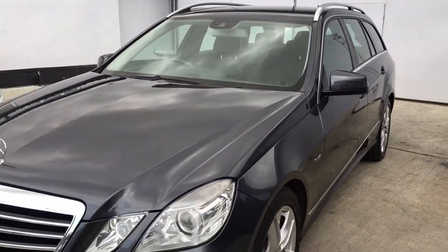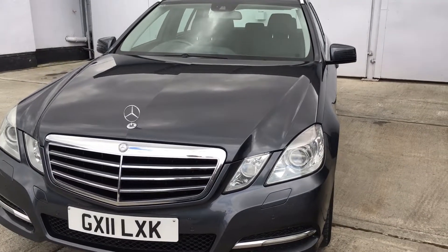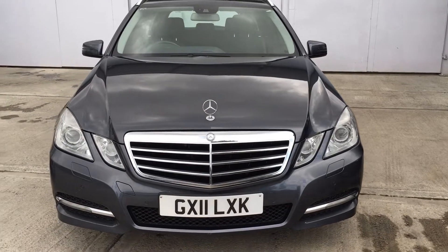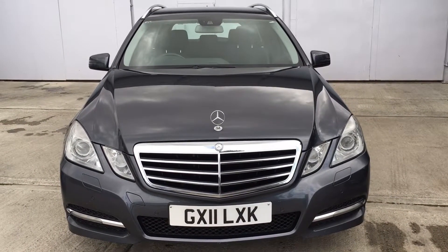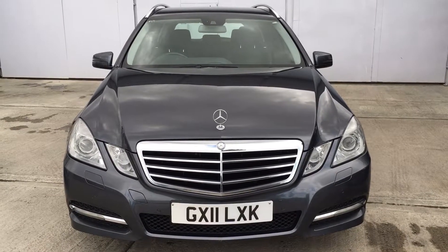An excellent condition vehicle. This is the 170 brake horsepower, 2.1 litre diesel engine. Euro 5. MPG is 54.3, and 12 months road tax is £200.